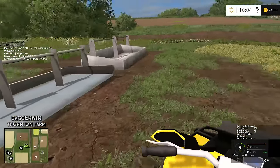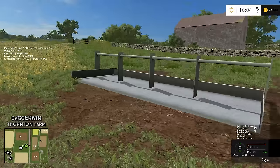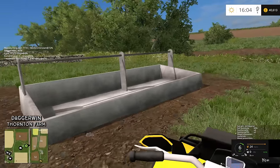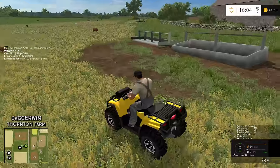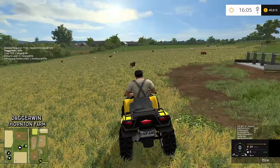That would be the feed trough and water trough sorted out — that would be next week's job. Until then, thank you for watching and I'll see you again in the next video. Bye for now.